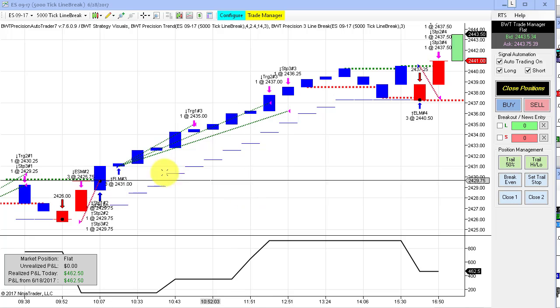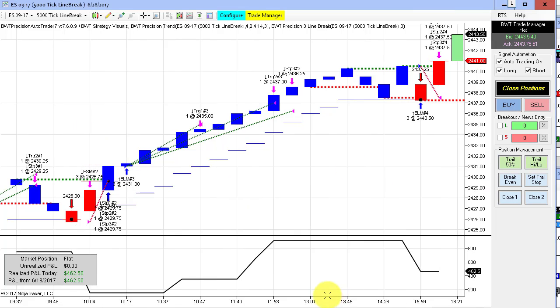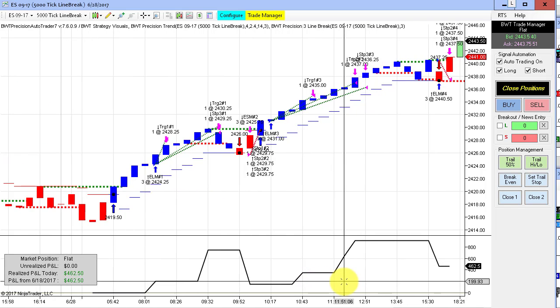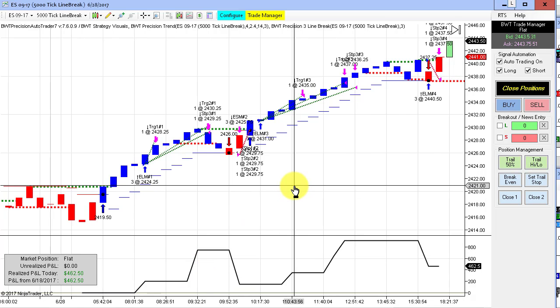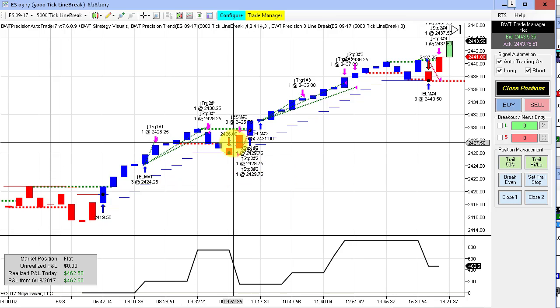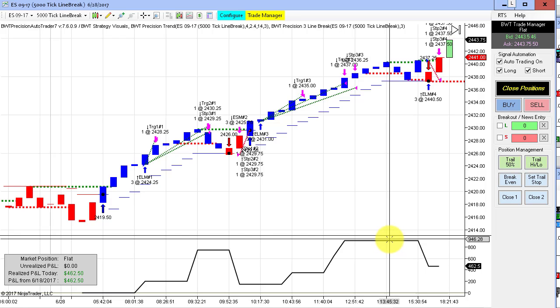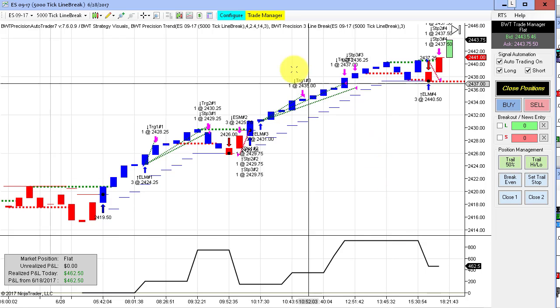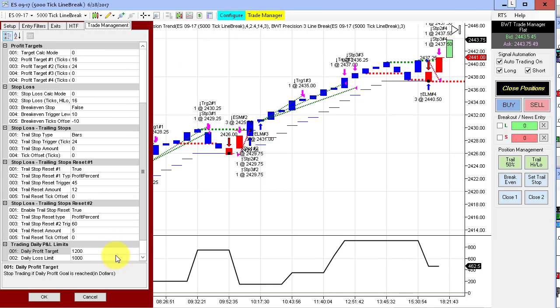Next up is the E-mini S&P on a 5,000 tick line break chart. This was pretty mixed today, ending up with $4.62 for the day, which is very good for the E-mini S&P. We had a winner, a loser, a winner, and a loser — and that's what we ended up with. Our equity high was almost $1,000. Our goal on this one is $1,200, so had the goal been $1,000 we probably would have been out.